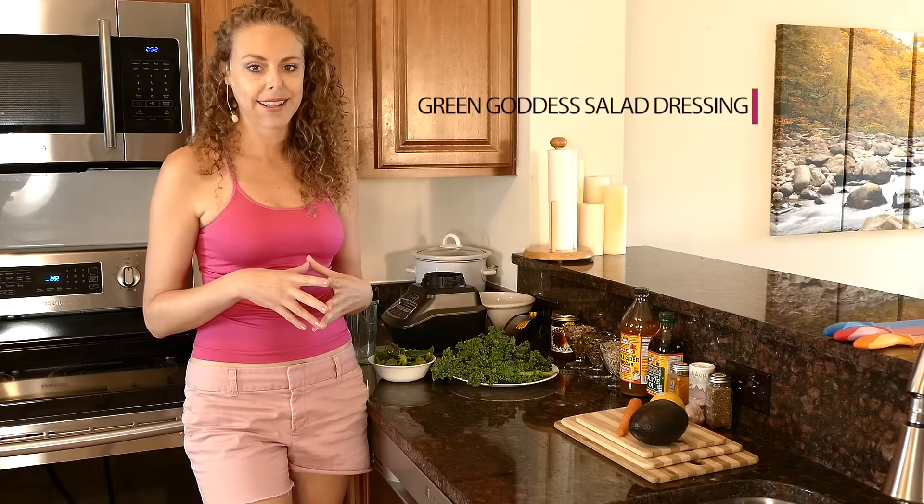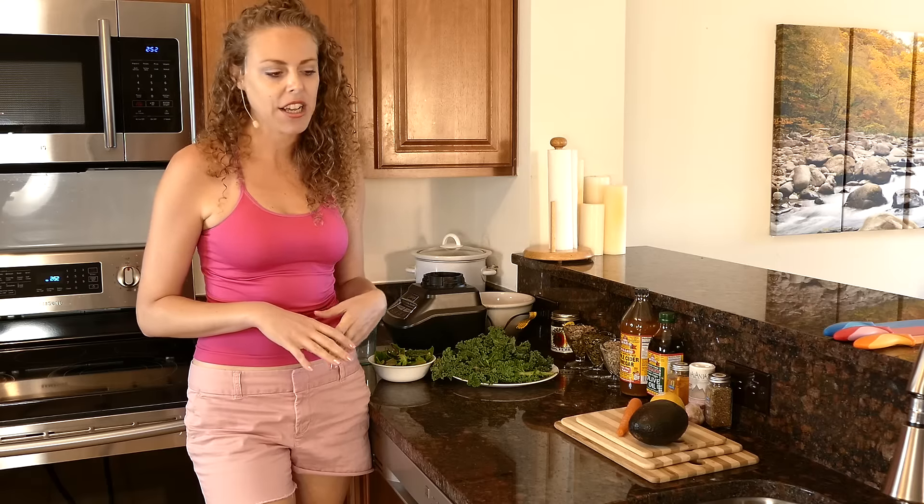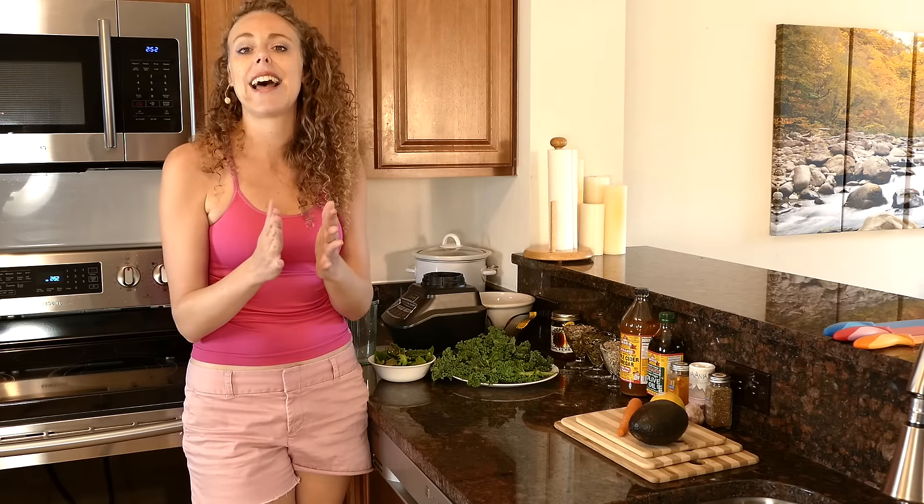Hey, it's Karina, your virtual health coach, and in this video I want to show you a really simple homemade salad dressing. Most store-bought salad dressings contain lots of processed oils, refined sugar, and some even contain partially hydrogenated oils and MSG. So if that's what it takes to get you to eat a salad, that is fine.